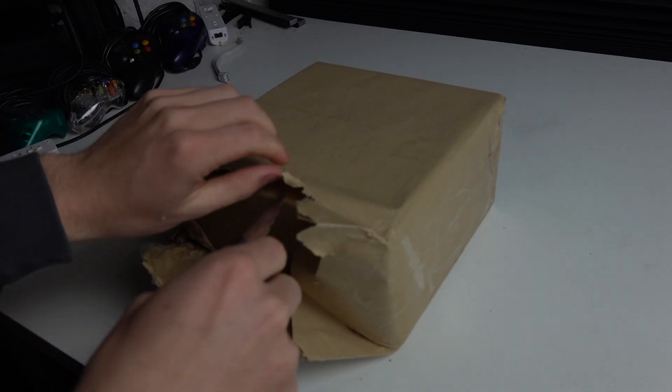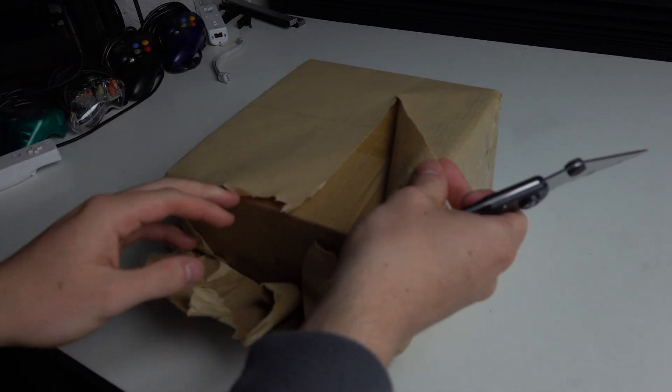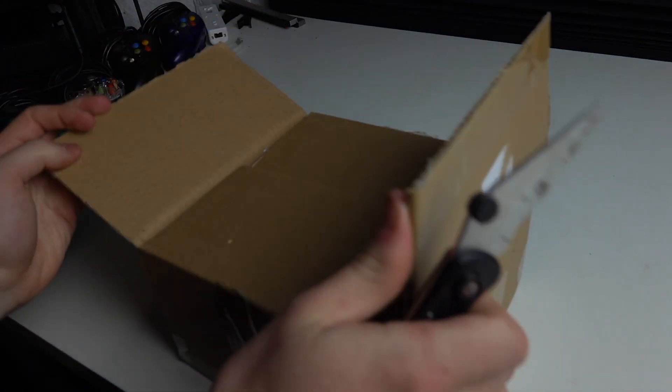I'm not sure what the value is in wrapping it in this cardboard paper material — I guess it might help protect it or covers up anything that was on the box. But there we go, we've got our box now. Box is open and let's go ahead and take a look at what we got.